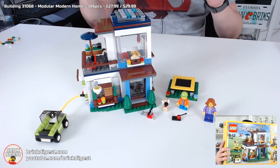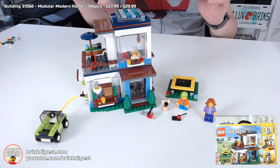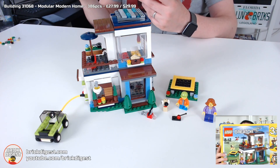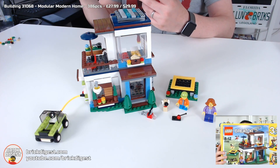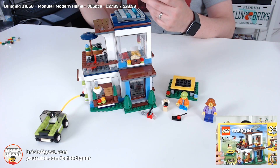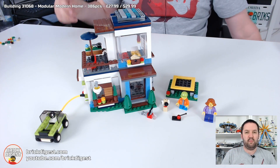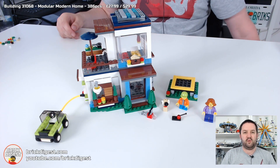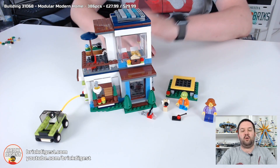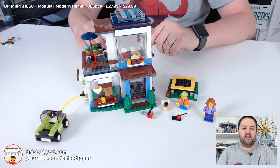It is a 2017 Lego Creator set, which you can tell by the yellow border around the box. It is a 3-in-1 set, which means as well as the main module there are also instructions for two other modules. It is a modular set, meaning each part can be taken apart and combined in lots of interesting ways, as well as combined with sets 31067 and 31069. You can combine all of them into one giant house, but today we're just focusing on this one.